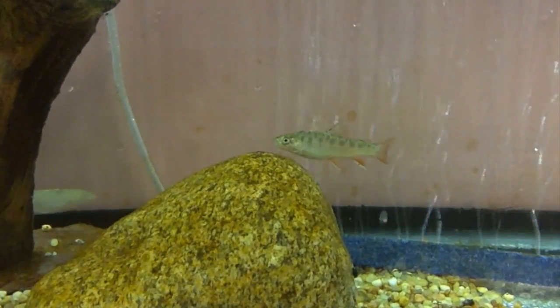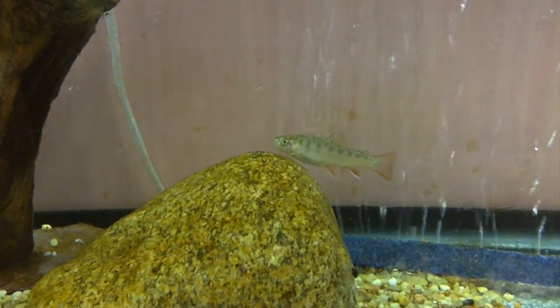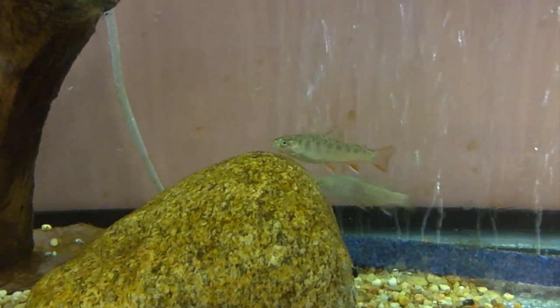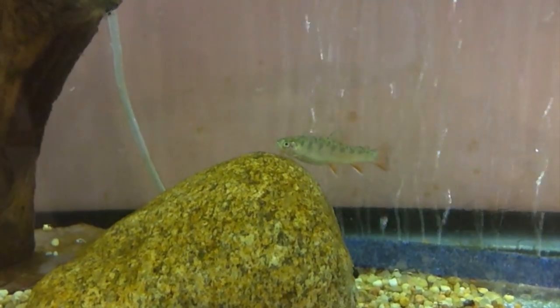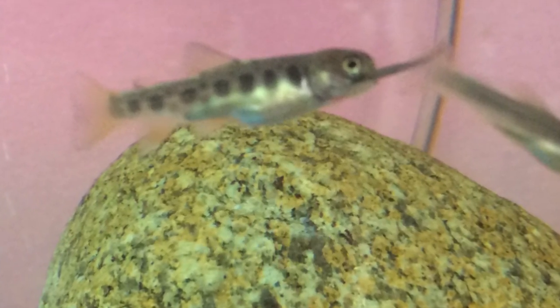Once the eggs hatch, students are in charge of making sure the automatic feeders are functioning and feeding the proper amount of food, changing food sizes as the fish grow, performing water changes and water chemistry tests, and removing any dead fish from the tank. Students continue to log everything they do in the journal, including water tests, water changes, parameters, the amount of dead removed, and any interesting behavior that they observe.